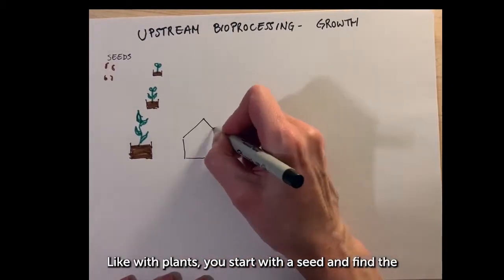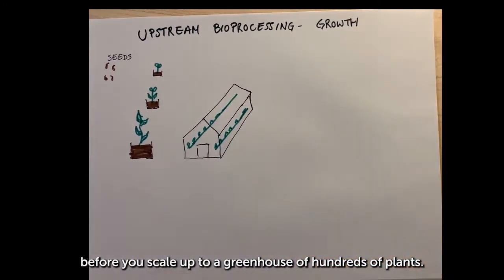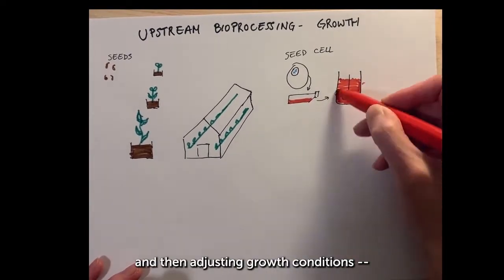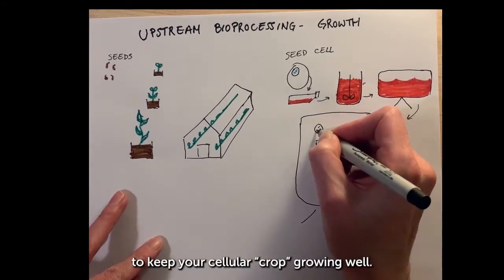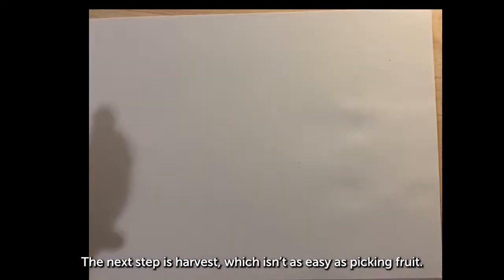Like with plants, you start with a seed and find the right conditions for your growth before you scale up to a greenhouse of hundreds of plants. Upstream bioprocessing starts with engineering the right cell and then adjusting growth conditions such as temperature, waste, and circulation as you scale up your bioreactor size to keep your cellular crop growing well.